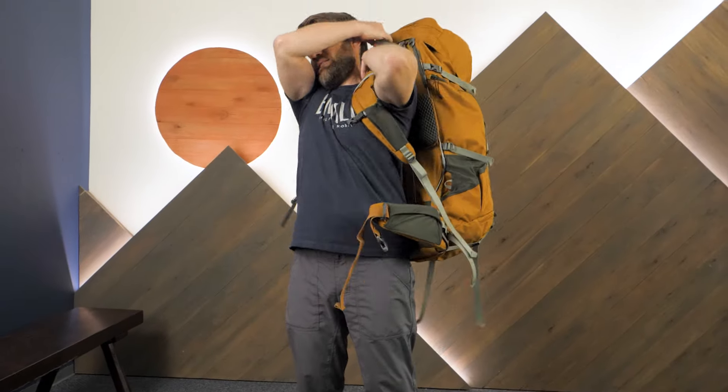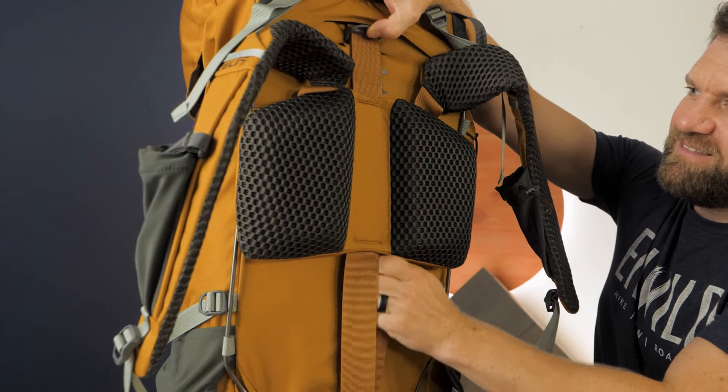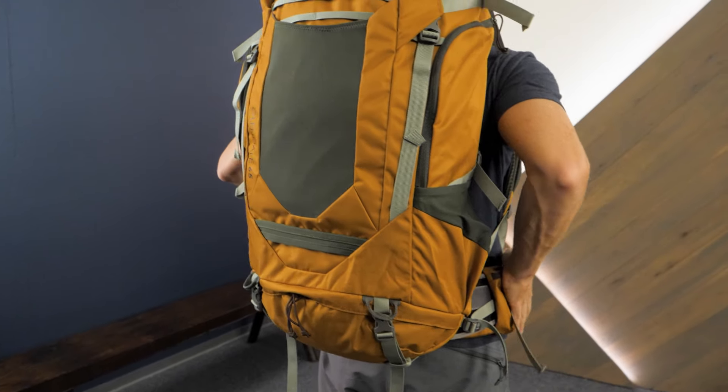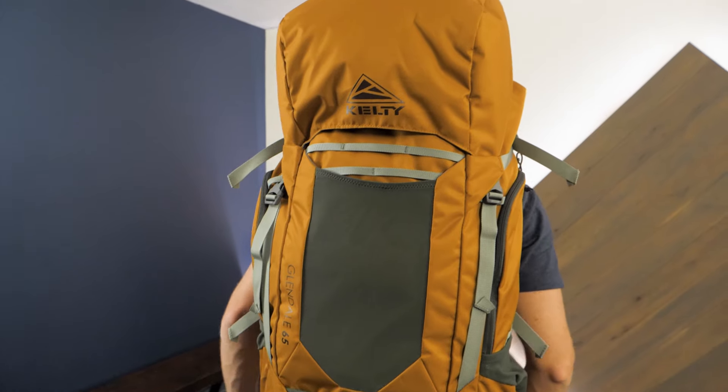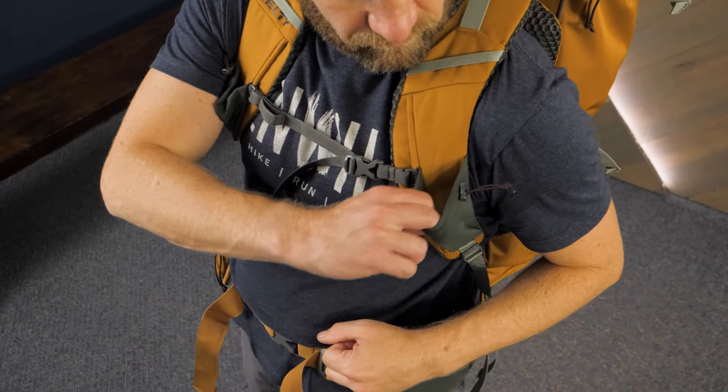It's a big, durable, and user-friendly backpack designed with great adjustability to fit nearly any body type. The Glendale 65 has lots of smart features to easily carry your gear on multi-day trips on trails. Let's check it out.